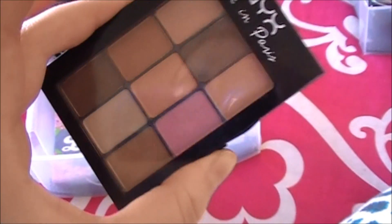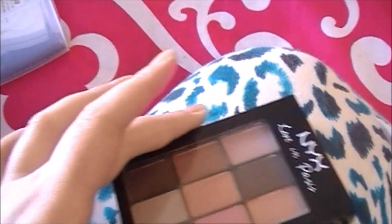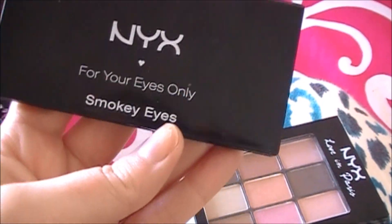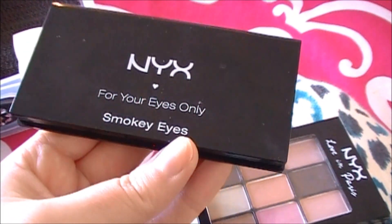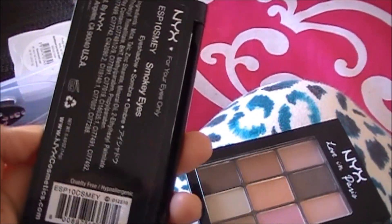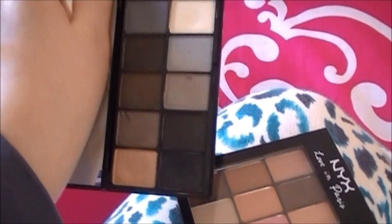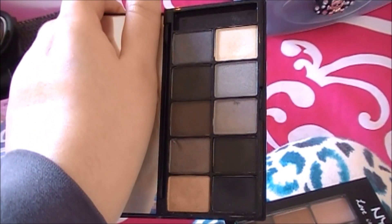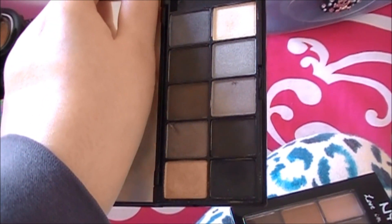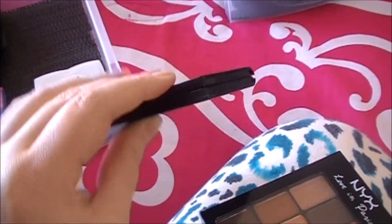I was so excited to get this new palette from NYX, but let me just say these are not the same quality as the older ones. The older ones are amazing — I wish they hadn't discontinued them. This one is in Smoky Eyes and it's my favorite go-to smoky eye palette; it's just as good as higher-end brands like Lorac. It's phenomenal — if you can get your hands on these, I definitely recommend them.